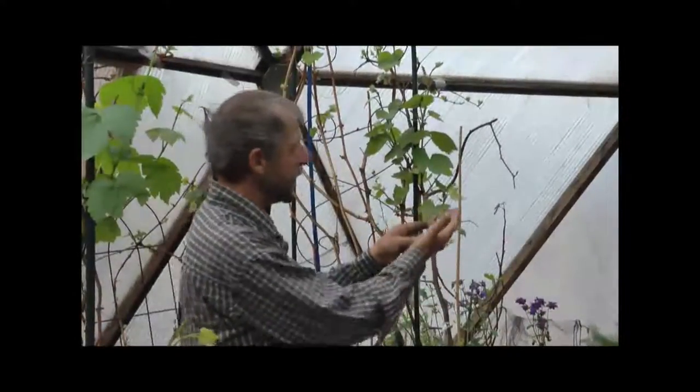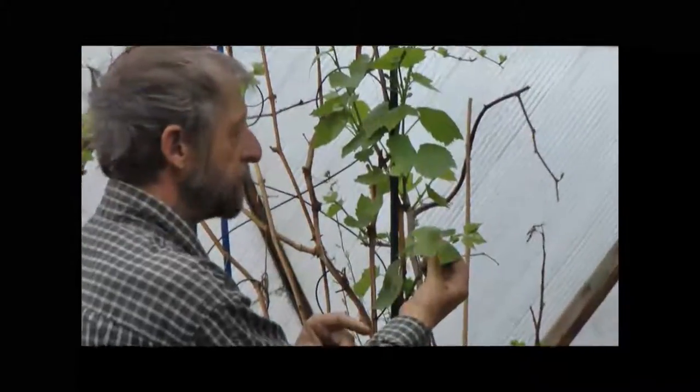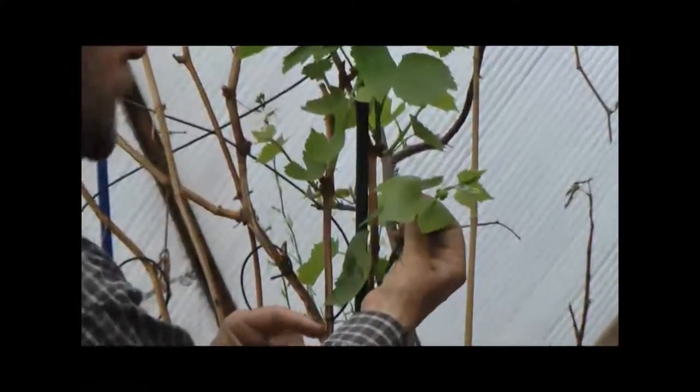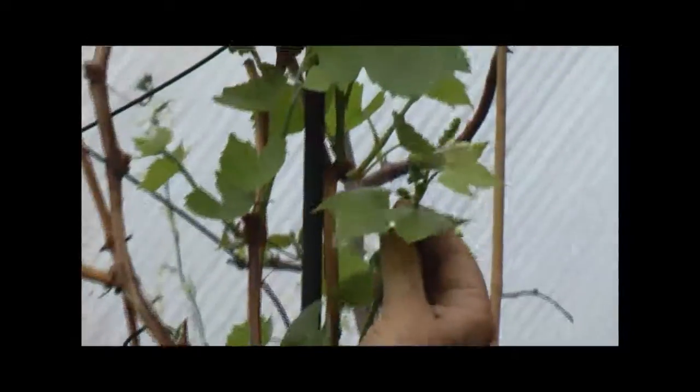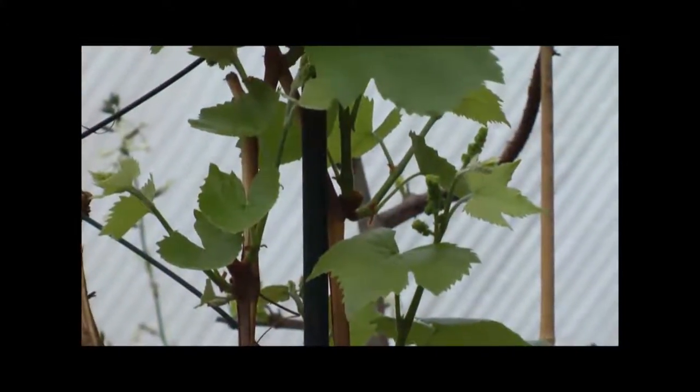Here is my little grape vine, and you can see all the little tiny bunches of grapes already forming. Last year we actually got an award at the local county show for our grapes.